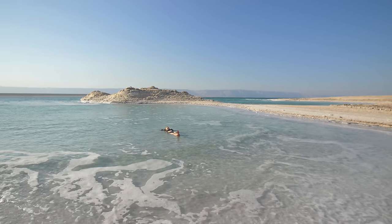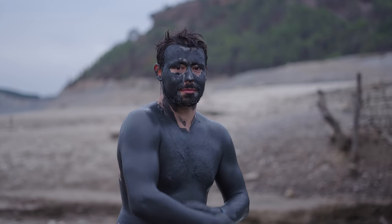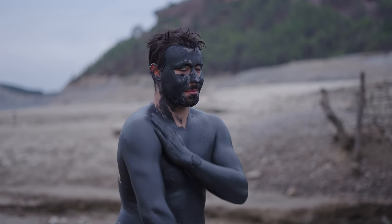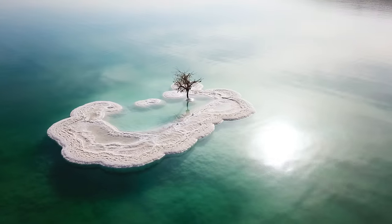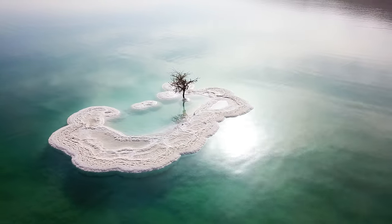Visitors can enjoy a range of activities at the Dead Sea, including swimming, sunbathing, and taking a mud bath in the nutrient-rich mud that lines the shores. The area is also rich in history, with numerous ancient sites and landmarks scattered throughout the region.